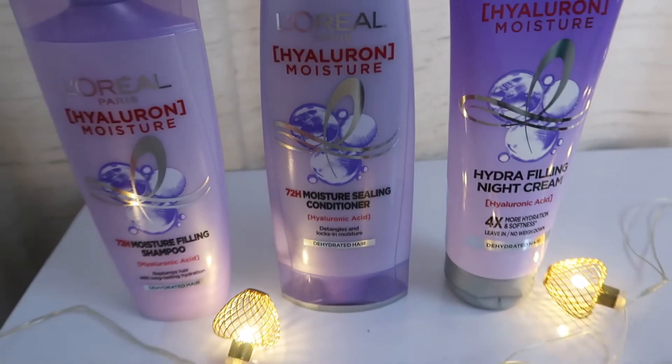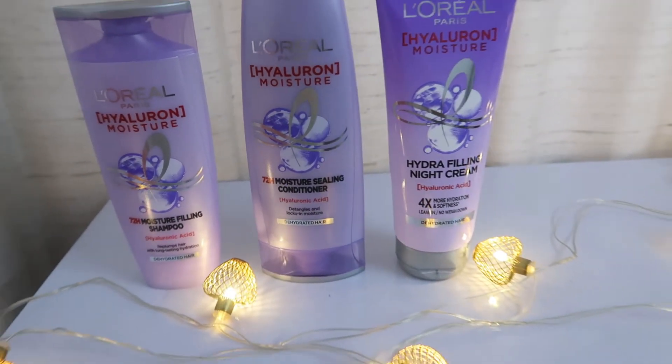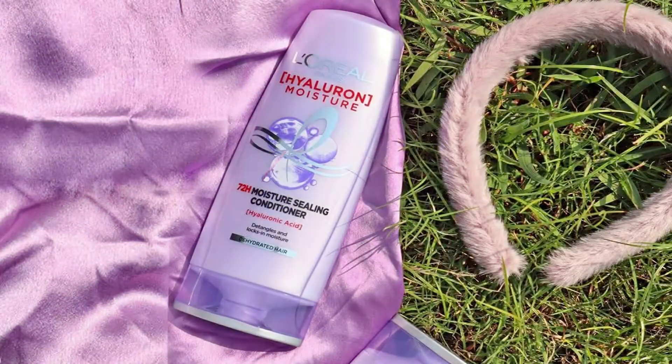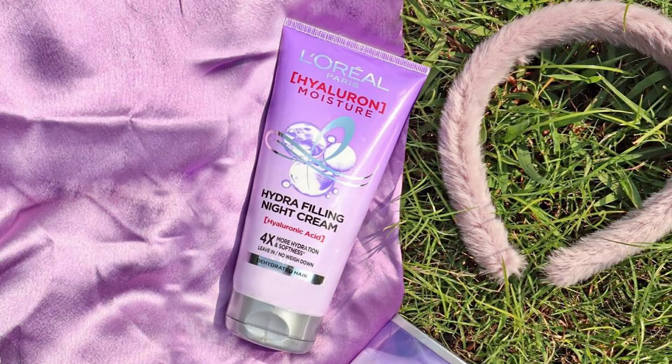As you can see, I have the complete range here. First is the Hyaluron Moisture Hydra Feeling Shampoo, then the Hyaluron Moisture Sealing Conditioner, and then there is the Hyaluron Hydra Filling Night Cream.